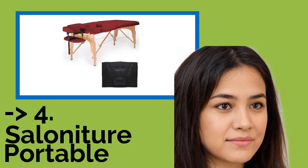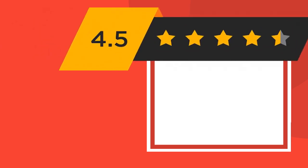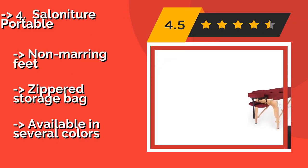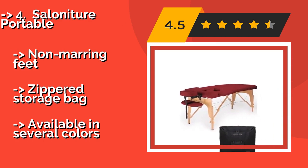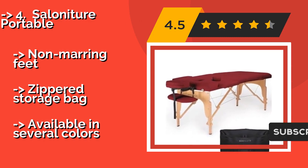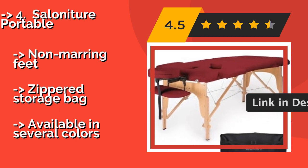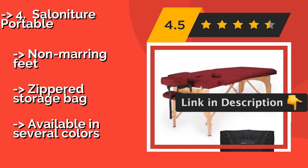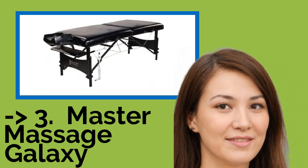The fourth pick is the Solonature Portable, an excellent value at approximately $110. It is streamlined for easy carrying and upholstered in oil and waterproof PU leather. An adjustable headrest and high-density padding provide comfortable support for up to 450 pounds. Non-marring feet and a zippered storage bag are included, and it's available in several colors.